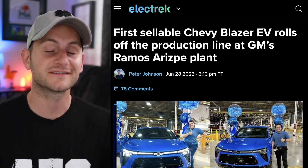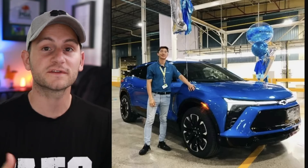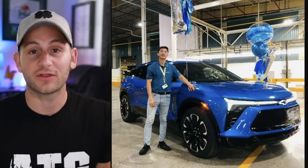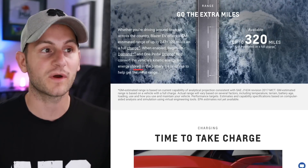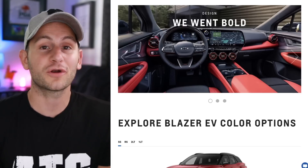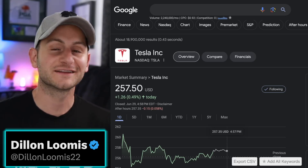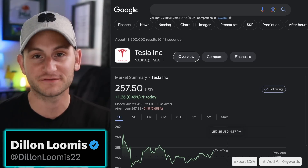Electrek is reporting the first sellable Chevy Blazer EV is rolling off the production line in Mexico. Sales of this vehicle are supposed to start this summer, and the entry price is about $45,000, so this should compete directly with the Model Y. The question becomes how many can GM make and how fast. Range figures from the website show 247 up to 320 miles. I've said before how important I think this vehicle is to Chevy and GM, and honestly I think a lot of people will like it, so hopefully they can produce it. You can find me on Twitter at DylanLumis22 — hope you guys have a wonderful day, please like the video, and a huge thank you to all of my Patreon supporters.